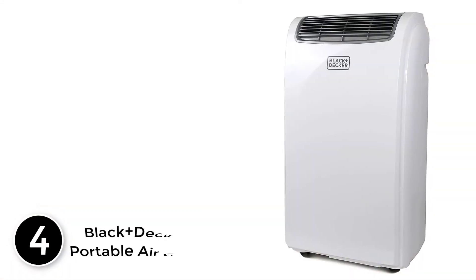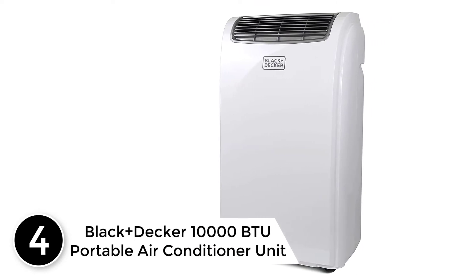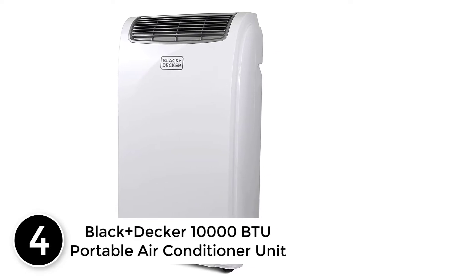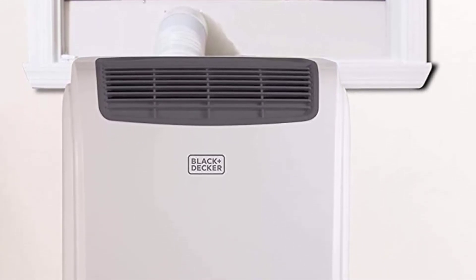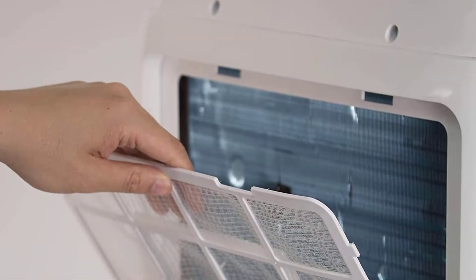At number 4: the Black & Decker 10,000 BTU Portable Air Conditioner Unit. If your garage, bedroom, or patio is 250 square feet or less, this is the most economical portable evaporative air cooler for you. It has a removable filter, so you will have an effortless time cleaning the unit. For easy installation and application, this item is shipped with an installation manual and a vent window mounting kit.